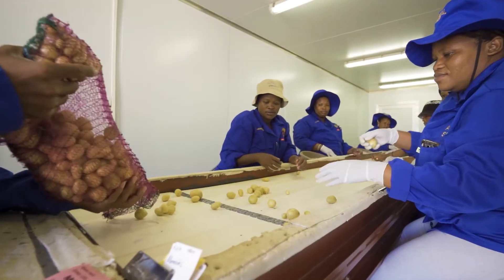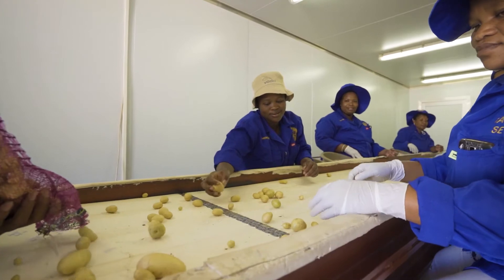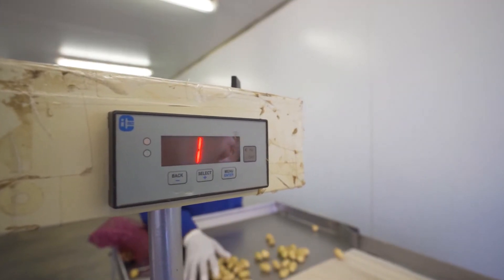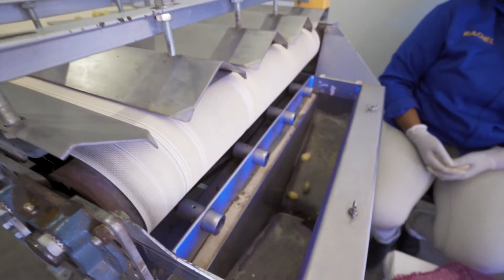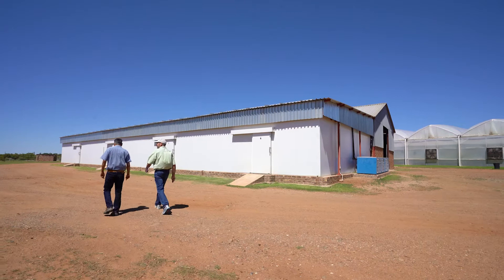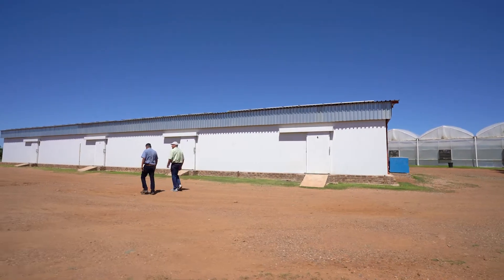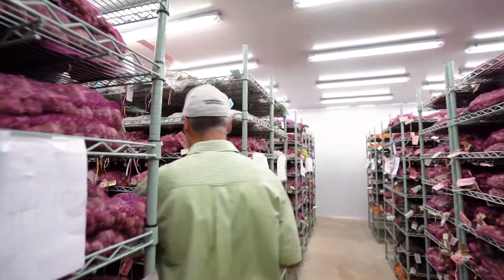The mini tubers harvested from the vermiculite beds are graded in four sizes. We then put them through the automated tuber accounting machine and bag them. Our mini tubers are kept in cold storage for up to 12 months after being harvested, to ensure a supply of product which is ideally matured for field planting.